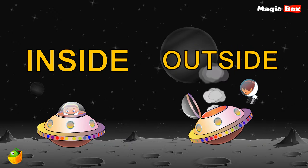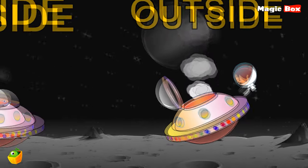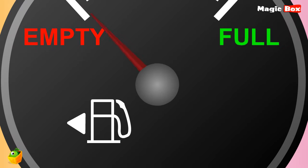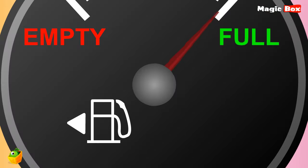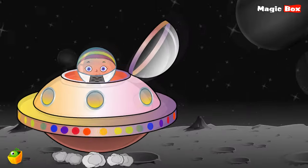Look, Miko's starship fuel indicator is showing us that it is empty — there is no fuel. Now we can see that Miko's fuel indicator is showing that it is full. There is fuel. Now you know that full and empty are two opposite words.